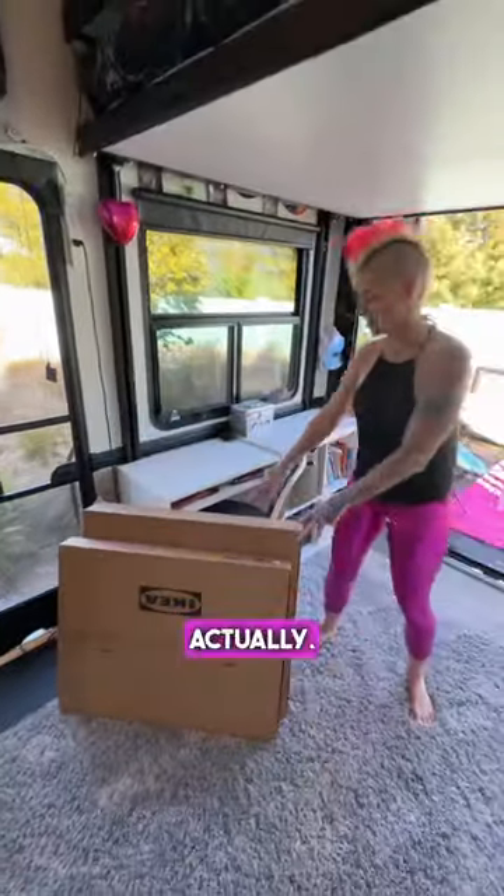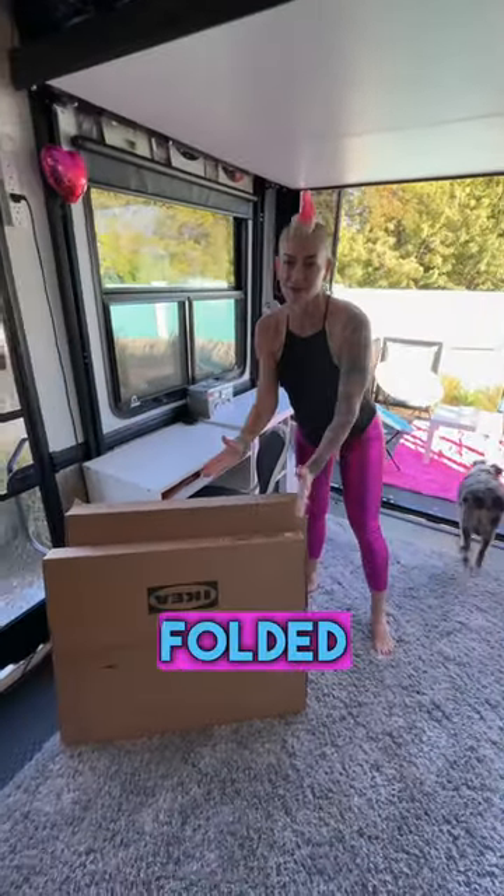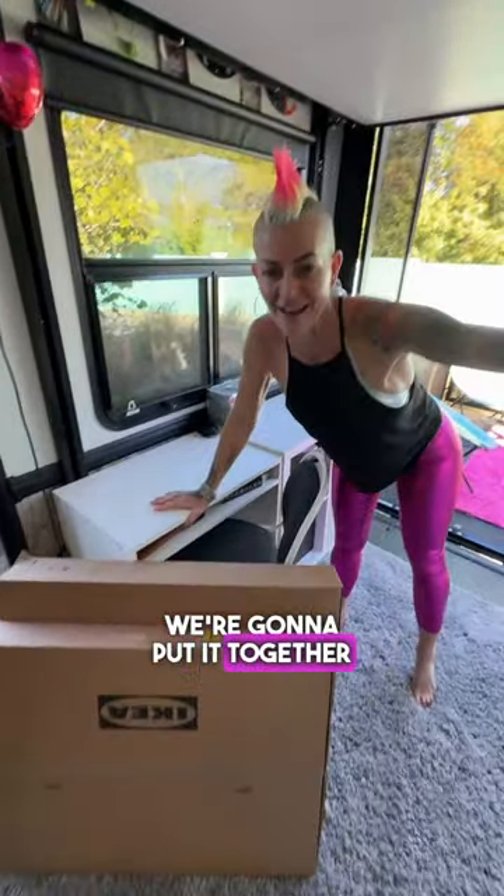...this IKEA table. It expands up and seats six people, or you can have both sides folded down, and it only takes up 10 inches of space. Stay tuned for part two, because we're going to put it together right now.